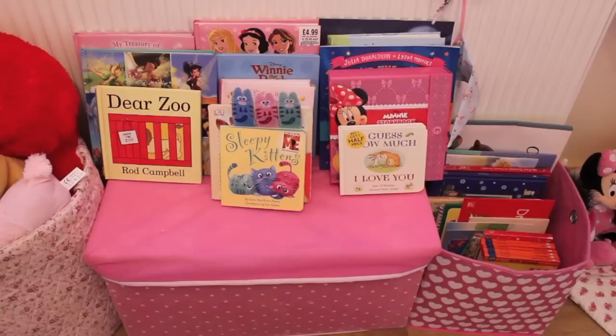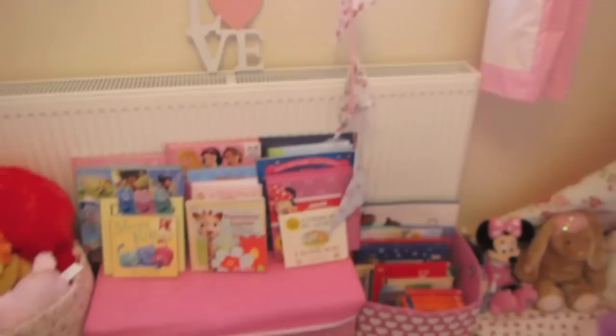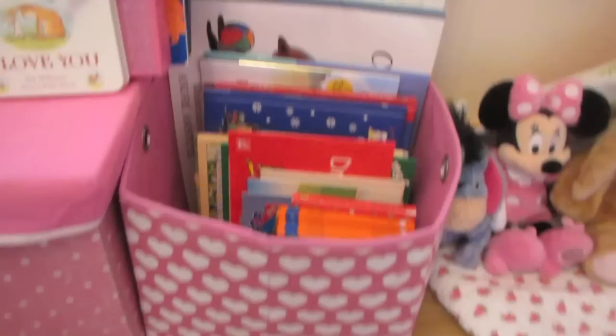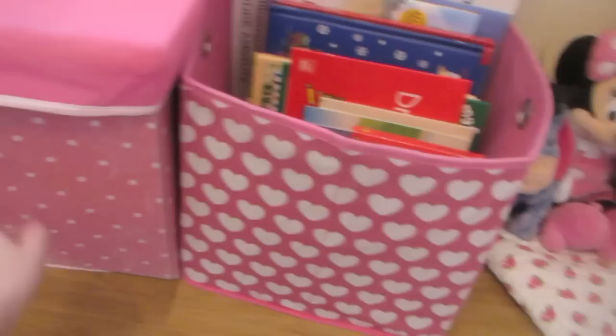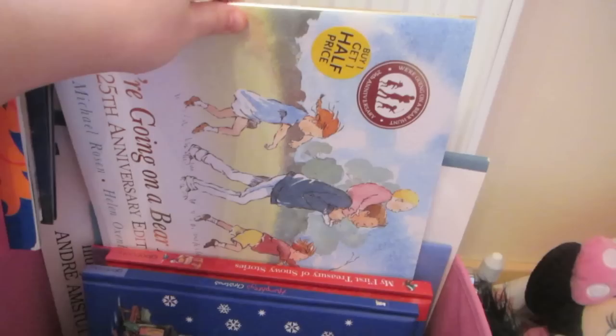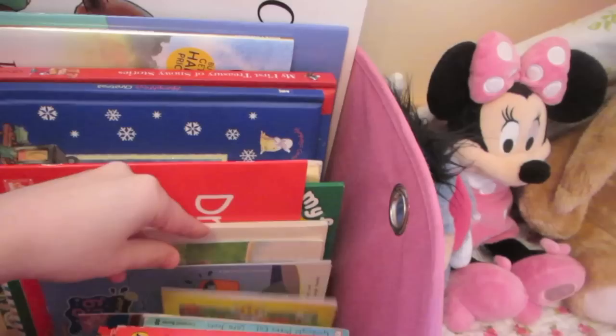This is her book corner, I call it. I originally wanted to put a wall-mounted bookshelf here but since it's not our property I don't want to start drilling holes in case we have to move. So for now I'm just displaying her books here. In this little storage box from Argos, and the same with this one also from Argos, we have a few board books, some paperback books, some Christmassy ones, and some random books like colouring books from magazines or restaurants — handy for a rainy day or travelling.